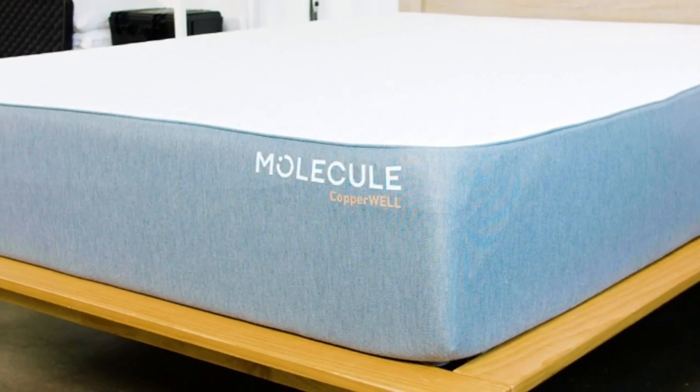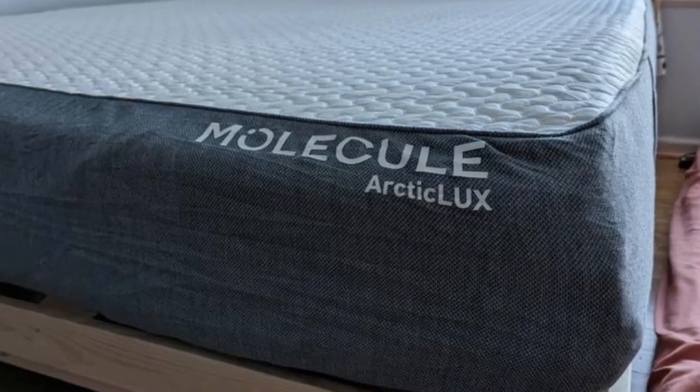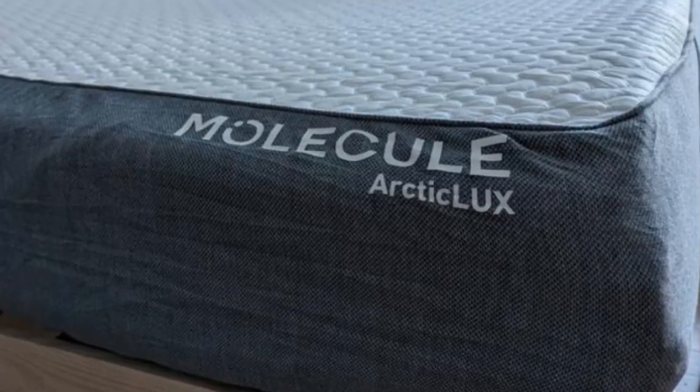Number 4 is best for hot sleepers who like the feel of foam mattresses, sleepers with sharp pressure points, and couples who value motion isolation.